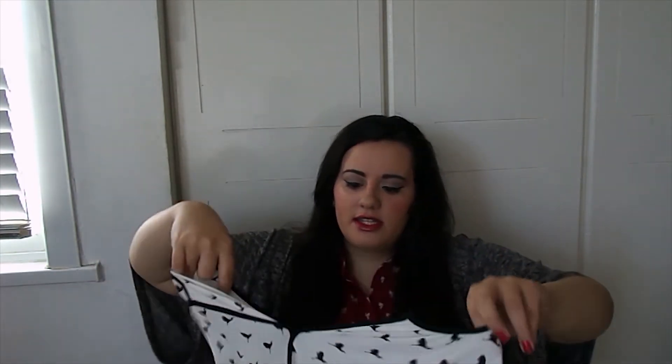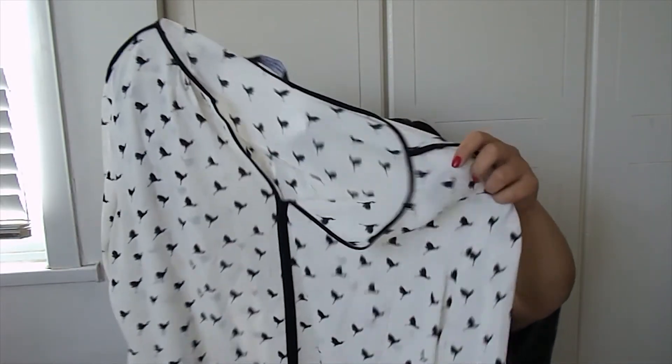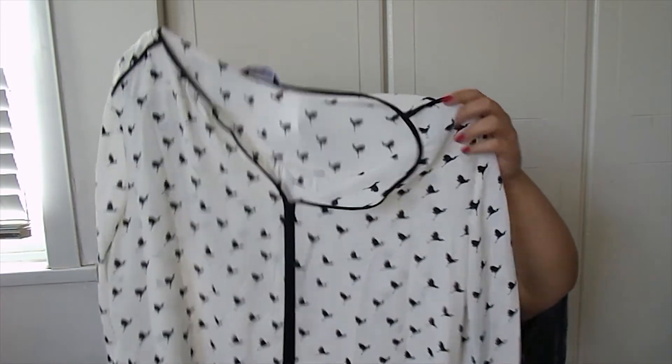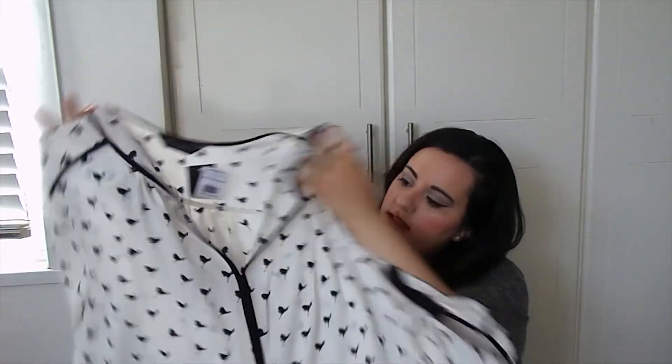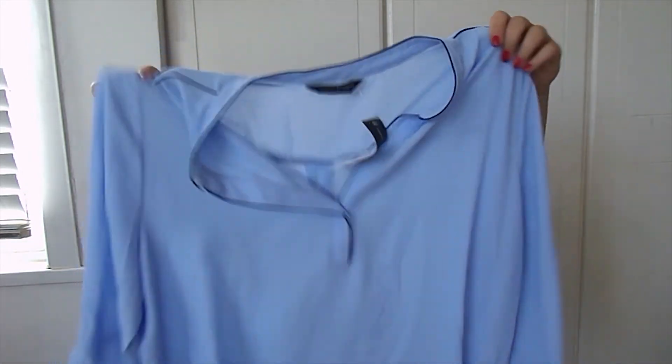I also got this shirt — blouse, I think. Let's call it a blouse. I've got this pale blue with black detailing blouse for £25. Again, lovely shirt, but kind of see-through. Really annoying.